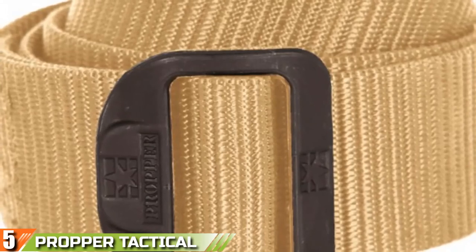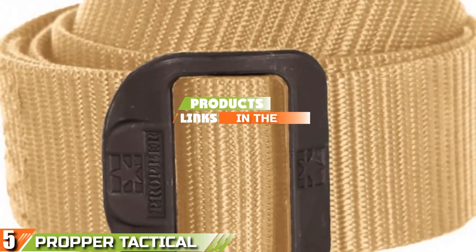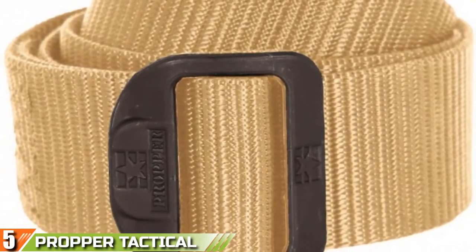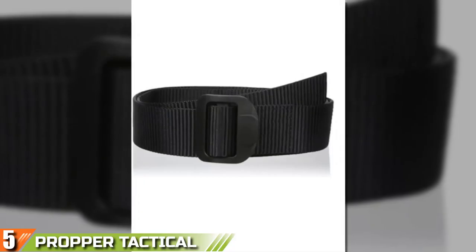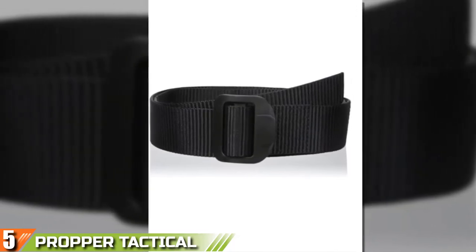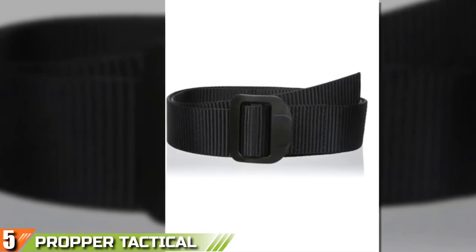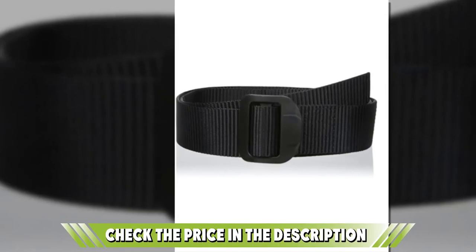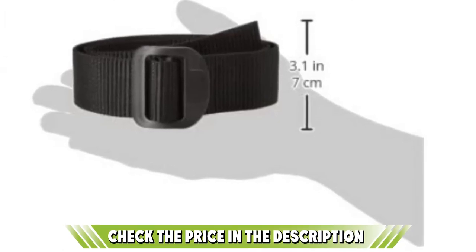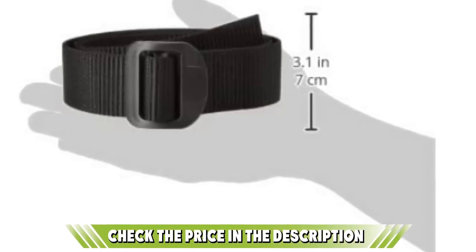Finally, at number 5, the Proper Tactical Duty Belt. With over 50 years of experience in tactical apparel and gear manufacturing for the outdoors, Proper is proud to showcase this fine accessory. This belt is made of 100% nylon in a wave format with a 1.5-inch single layer of nylon webbing. It is a one-size-fits-all belt due to its double-ring closure design. The Proper Tactical Duty Belt is also airport-friendly as it has no metal parts. The default length can be quite lengthy depending on your waist size; however, it can be trimmed to the desired length since the upper material is trimmable nylon.